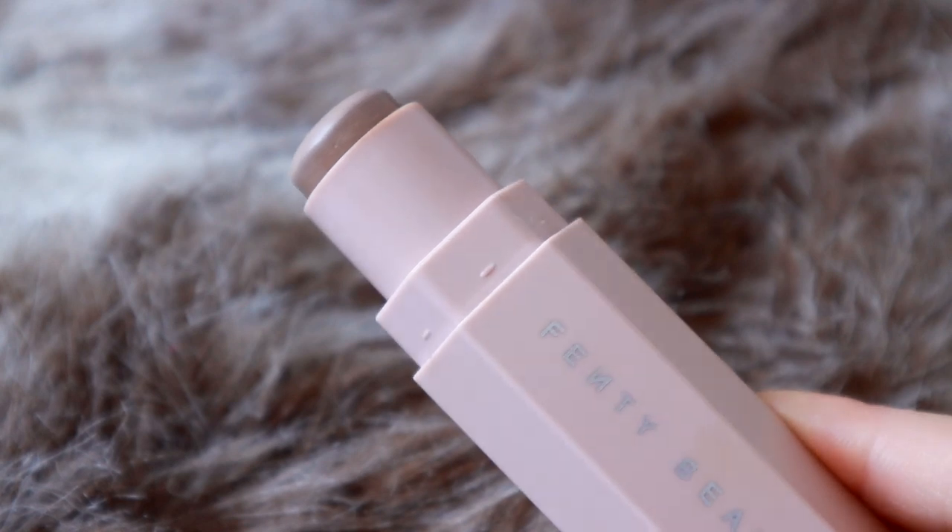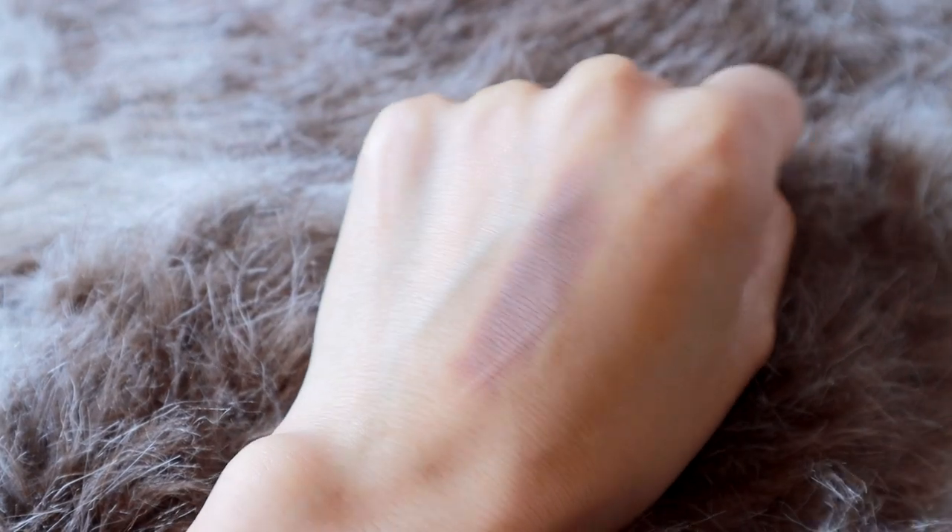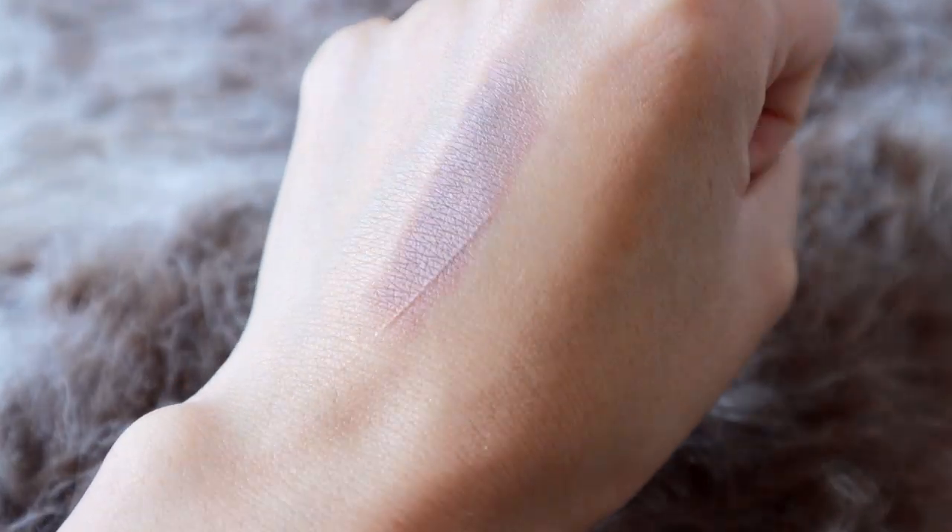Now for contour, I'm using the Fenty Beauty matchstick in Amber. I'm applying this down the nose bridge and around the sides of my face, then using a sponge to blend the product in. Using a sponge is quick and gives a really natural look — everything blends in really well.